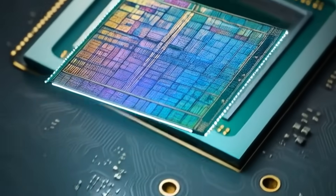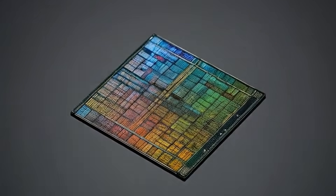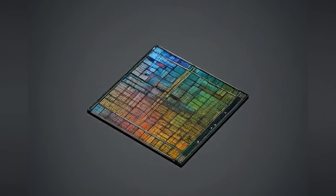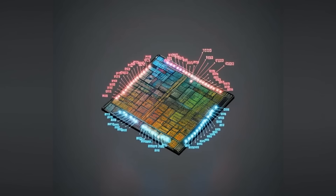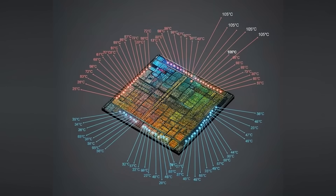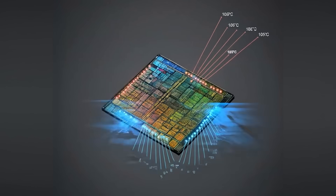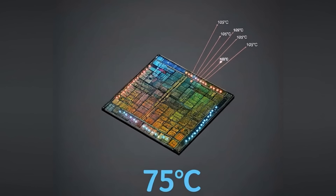So we know the GPU temp is the average temperature. How is that calculated? We don't know, but it's probably a weighted average. How many sensors are there? We also don't know, but it could be over a hundred. Do you see the problem? If just a few sensors detect temperature over the thermal limit but most of the sensors are below the limit, the average temperature would seem fine. But that does not mean your GPU temperatures are fine.